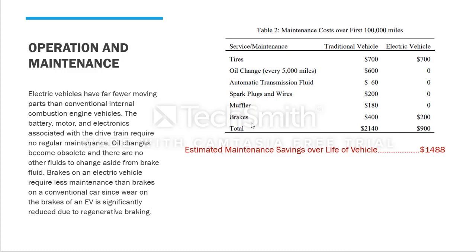With an internal combustion engine, all the oil changes and other fluids need to be changed — aside from brake fluid becoming obsolete. Traditional gasoline vehicles require investment across five different types of maintenance every 100,000 miles. With an electric vehicle, there is no oil change requirement, no automatic transmission fluid, no spark plugs or wires, and no mufflers — just minimal brake service if needed.